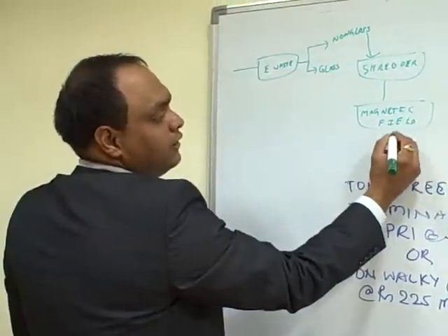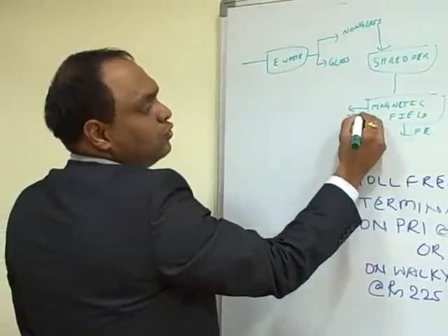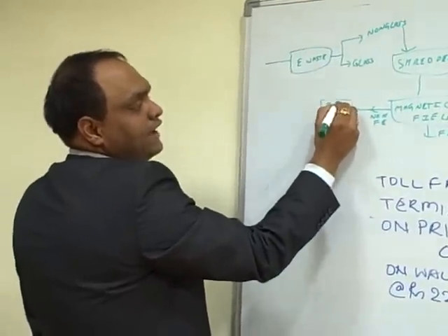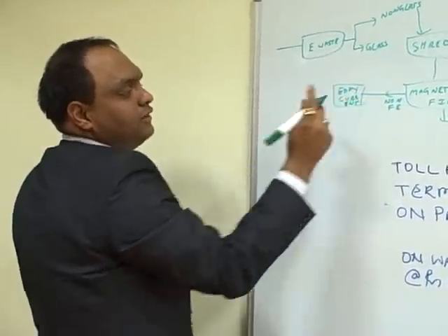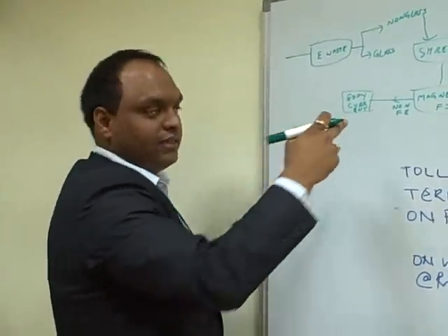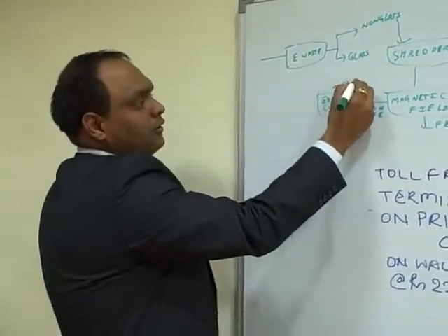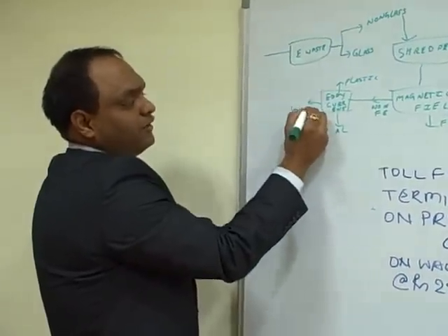The iron comes out here. The non-ferrous metals go through something called an eddy current separator. The principle is that the density of aluminium, copper, and plastic is different, and that's what this particular module utilizes. The output is aluminium, plastic, and copper mixed with precious metals.